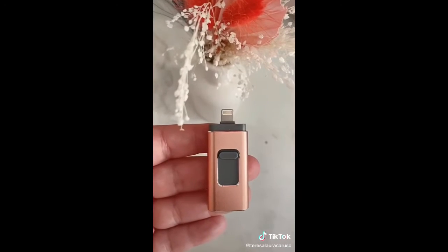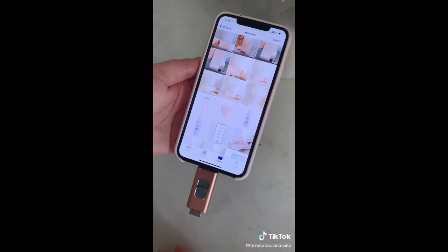Add a little to a towel, wipe the spot, and it will completely disappear. And lastly is this flash drive that plugs into your phone — you can use it to free up space and transfer directly to your computer.